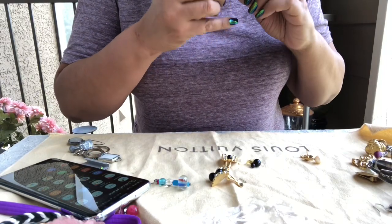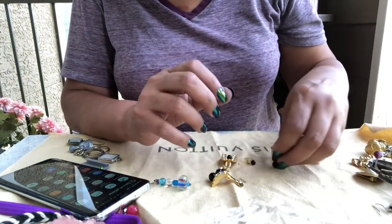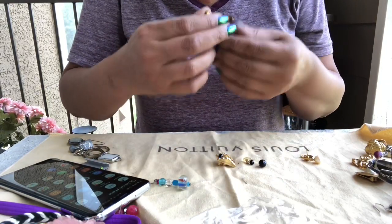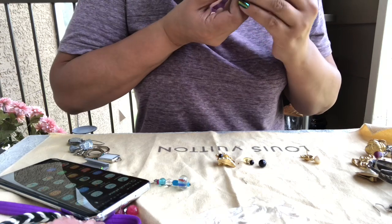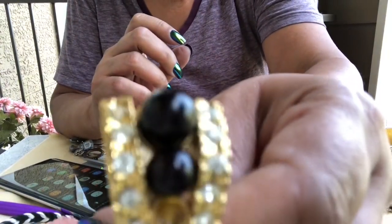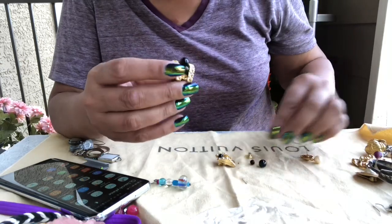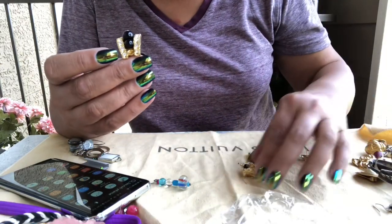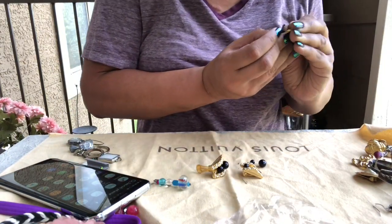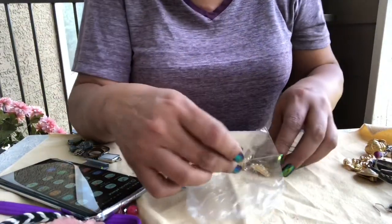I don't know what this is — it's plastic, had me all excited thinking it could have been a ruby. And then these earrings — not marked, and the pieces have fallen out, that's why they were in that bag. Most of the pieces are here, it just needs one little black piece — but we're missing one. The other one is cute though.